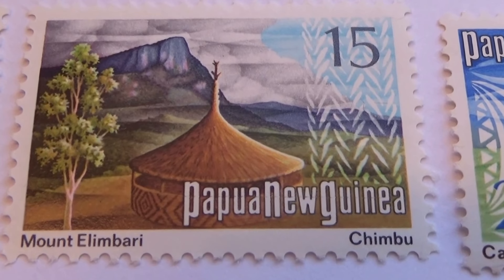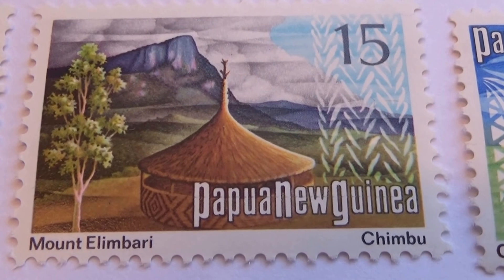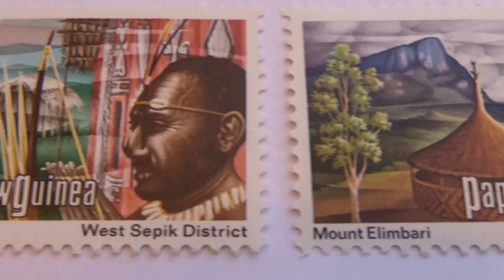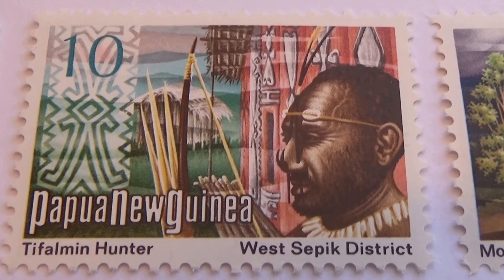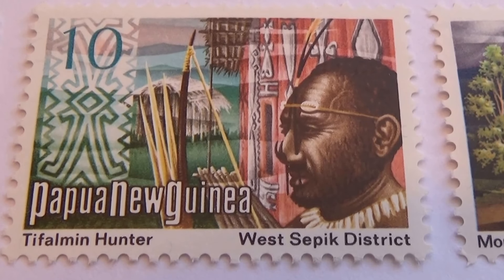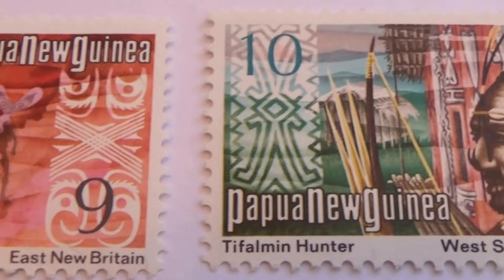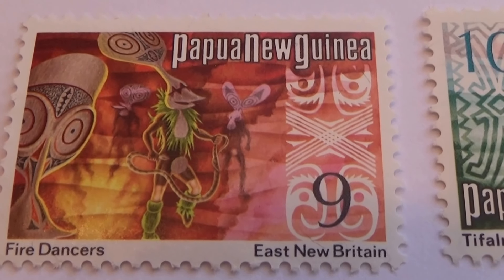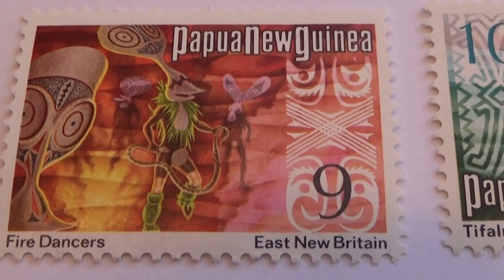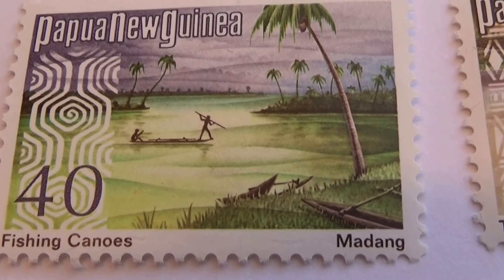A 15 — special welton. Here we have a hunter with bow arrows. A 10. Here we have a nine — fire dancing. Here we have a 40 — fishing.